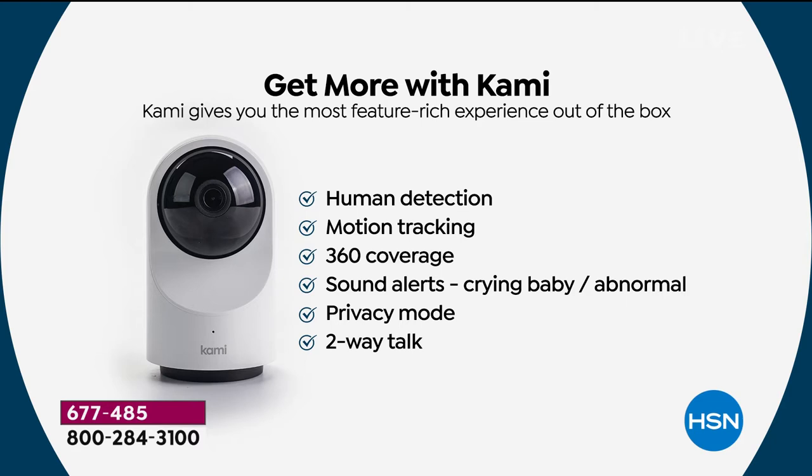This is an amazing system — no ongoing costs or fees, covers tons of areas in your home. Infrared night vision means when the lights go out you can still see in pitch darkness. This even has human detection, so if you only want notifications when a human is walking through your home, you can get that.